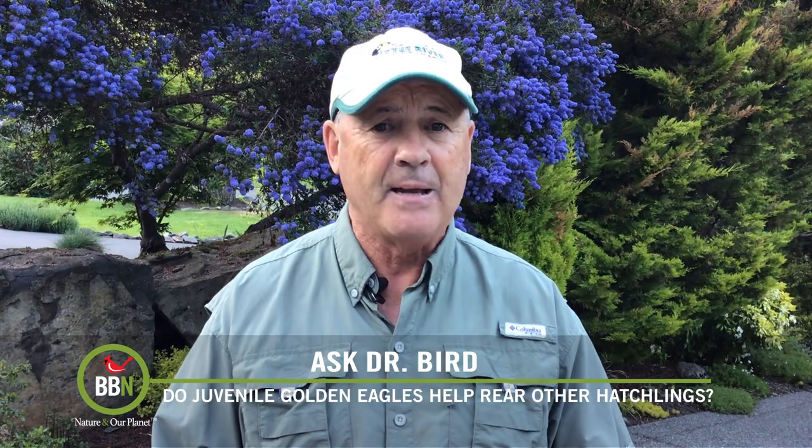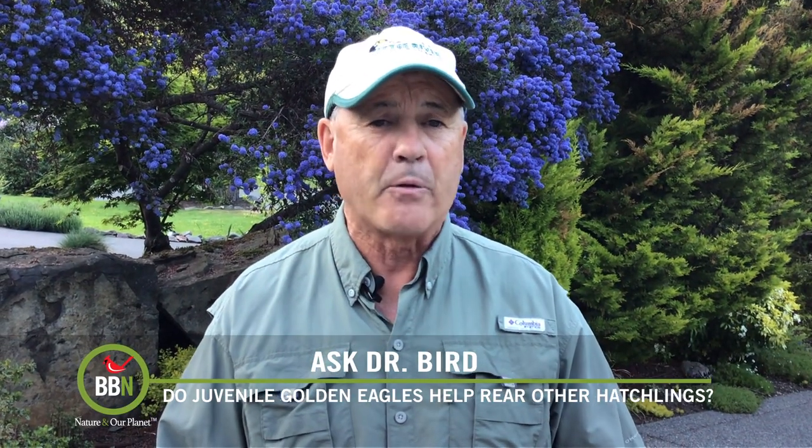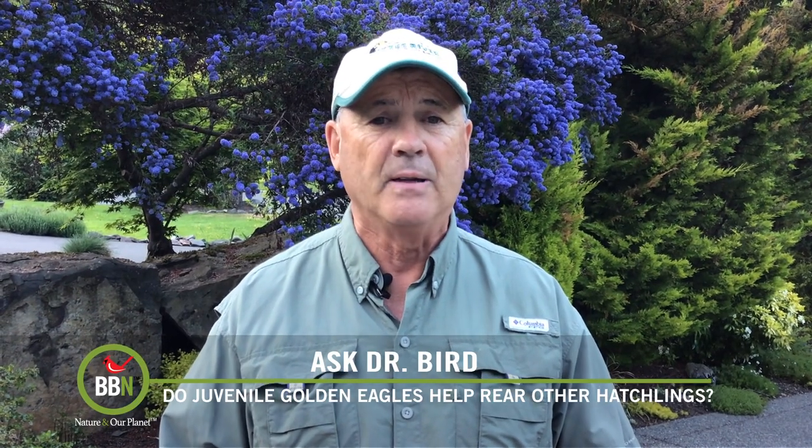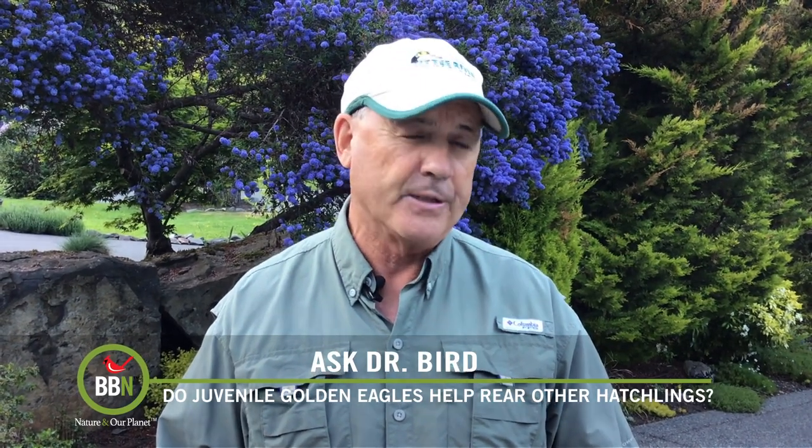Since you sound adamant, Camille, that your juvenile was indeed from a previous nesting by the pair it was helping, this sounds like a first reporting of this behavior and as such should be published in a scientific journal.